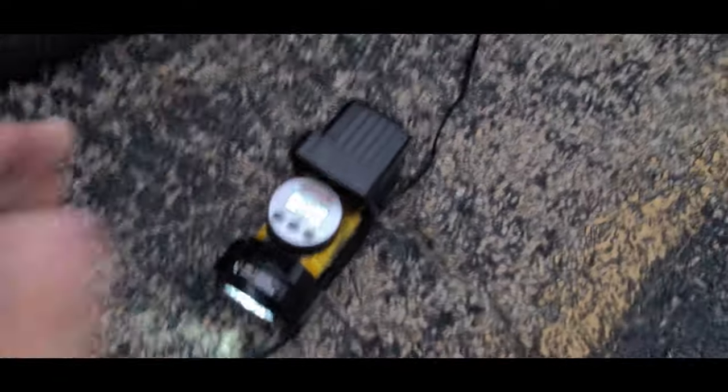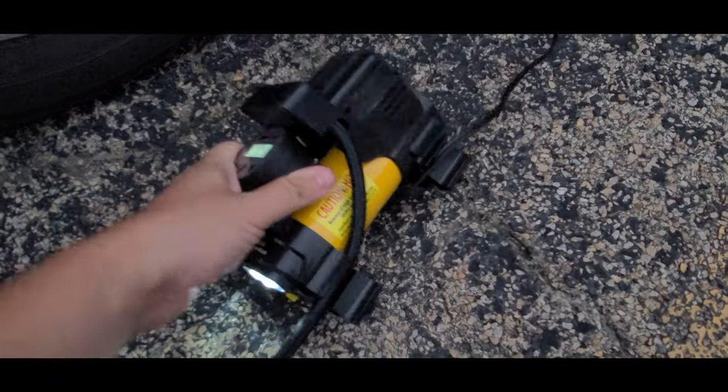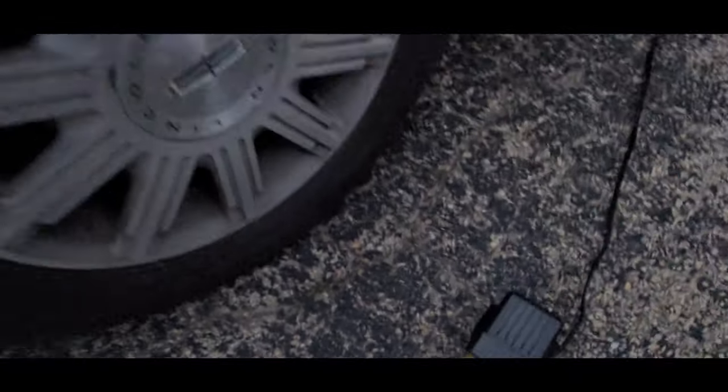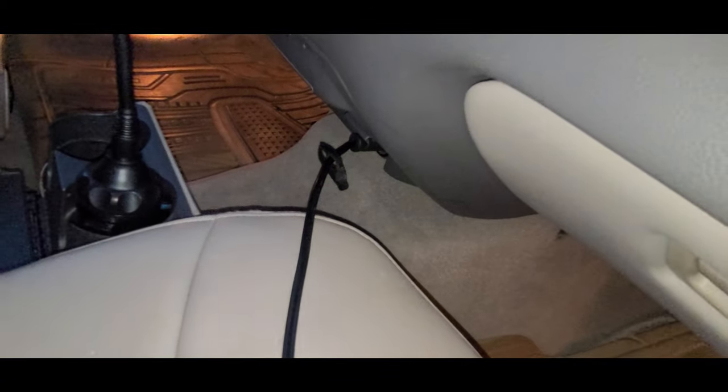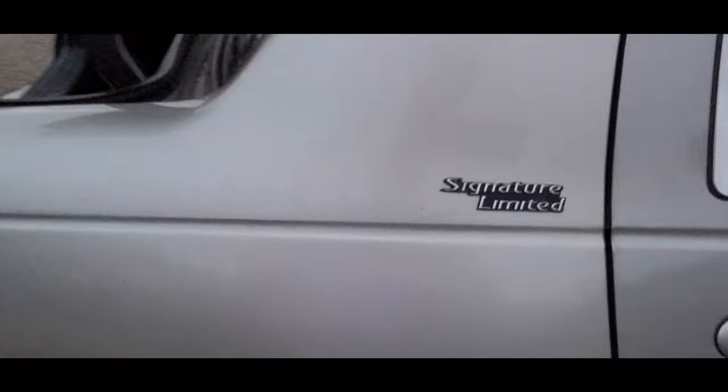These little compressors are pretty cheap but they are really nifty. I'm using my power port right there. Let's just double-check just for the heck of it.